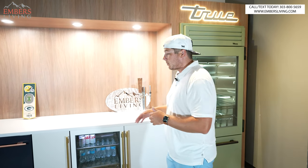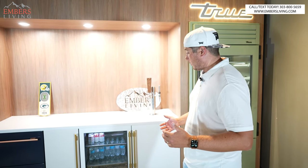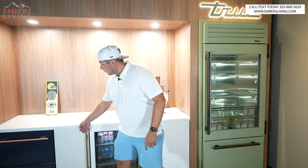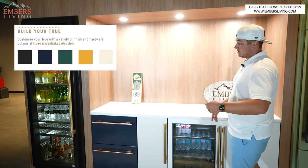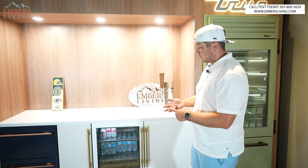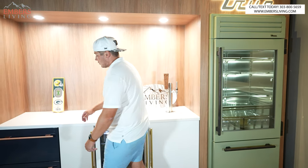Their undercounter refrigeration has that stainless steel interior unless you're doing their ADA models, which is why the ADA models are a little more affordable. It's available in all the colors — stainless steel, white, antique white. We have the juniper color and you can get the hardware in a bunch of different colors. We can do beverage centers, kegerators, wine refrigerators — all undercounter.